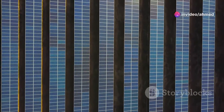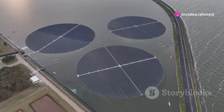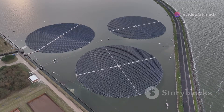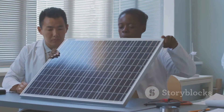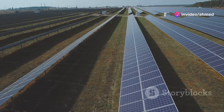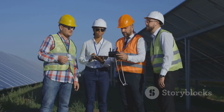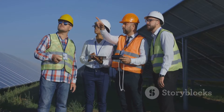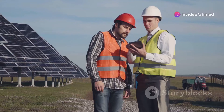Hey everyone, let's dive straight into the solar industry's latest market shifts. If you're a professional in this sector, you're probably aware of the continuous evolution in solar technologies. Today we're focusing on a significant development affecting the sale of PERC solar products. Passivated Emitter and Rear Cell, or PERC technology, has been a staple in the solar industry for its efficiency. However, there's a new player in town: Tunnel Oxide Passivated Contact, known as TOPCon.